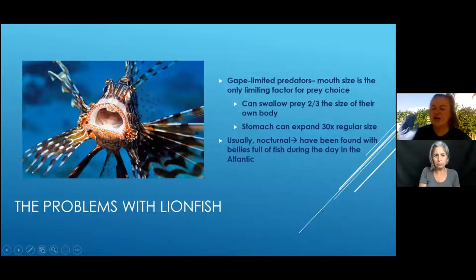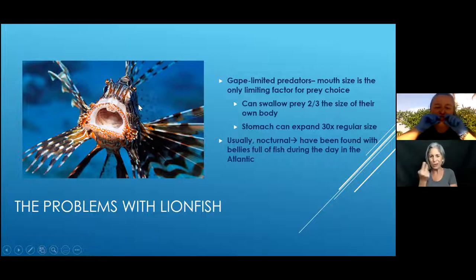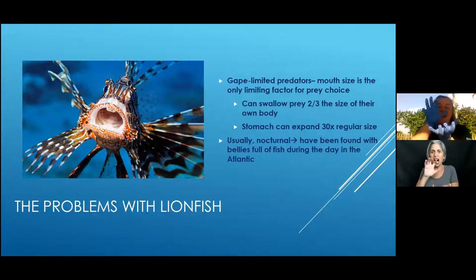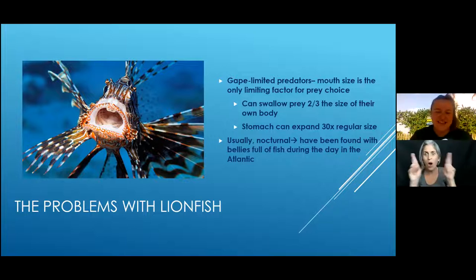You can see in the picture how the mouth actually expands — they're what we call a gape-limited predator, eating anything that fits in their mouth. They can swallow prey that is two-thirds their entire body size. As seen in the video, the mouth opens and it's bigger than you think, then expands further as it stretches forward with a membrane to clamp down on prey. Their stomach can expand to 30 times its regular size.